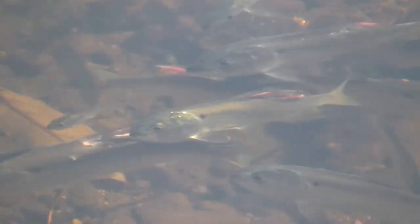Menhaden are plankton eaters and they just filter the water, and everything else around eats menhaden.